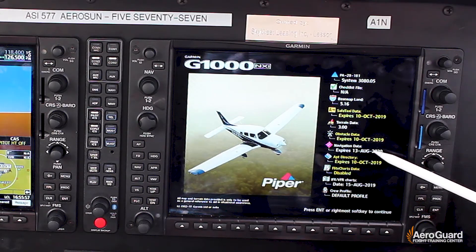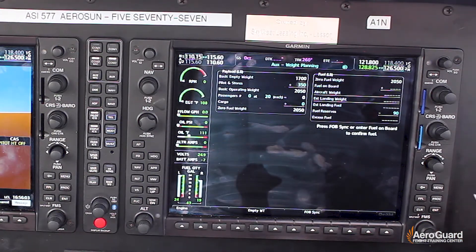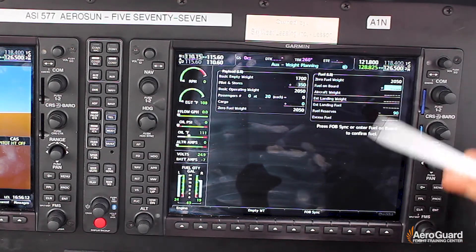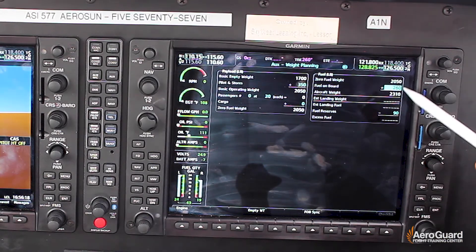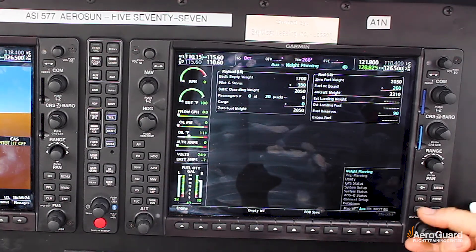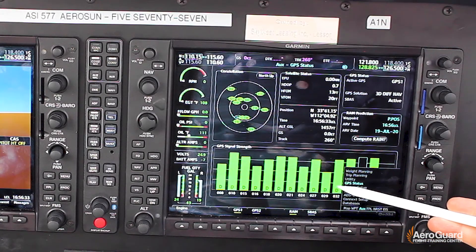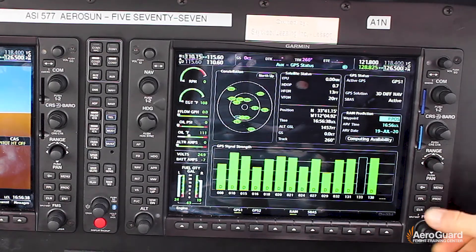First you want to make sure that it's valid with the expiration date — it is, so I'll hit enter. It takes you to your weight and balance page in the auxiliary. It allows you to actually put in your weight, so we'll enter the weight for the pilots and scroll down. For the fuel onboard it has an option to FOB sync — when you select that, it uses sensors in the fuel tanks to let you know how much weight is on board. I'll hit enter and now I'm in the auxiliary page. From here you have the ability to scroll to your GPS, and I can see all of these satellites active — it allows me to compute my RAIM right there. RAIM is available.